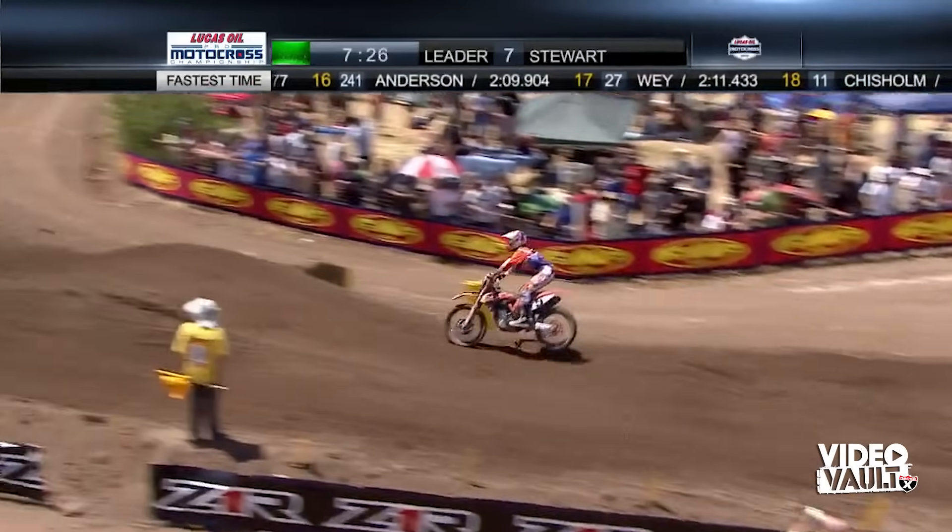That's Lee McCollum, veteran mechanic over there — he's happy. They brought him back into work for James, and it worked. They got themselves a win. He's been helping some of the other riders on the team and hasn't been a direct mechanic for any riders this year since they only had Metcalf, but he shows he still knows how to tune a bike — he's 1-0 so far.